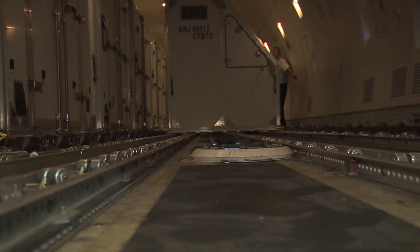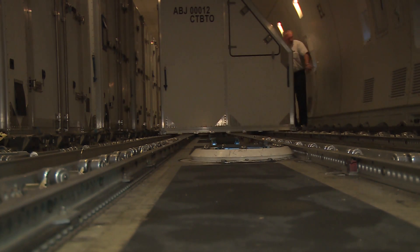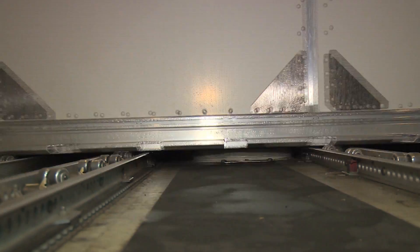The Executive Council have their votes tomorrow. Come back then to see if this OSI is going ahead.